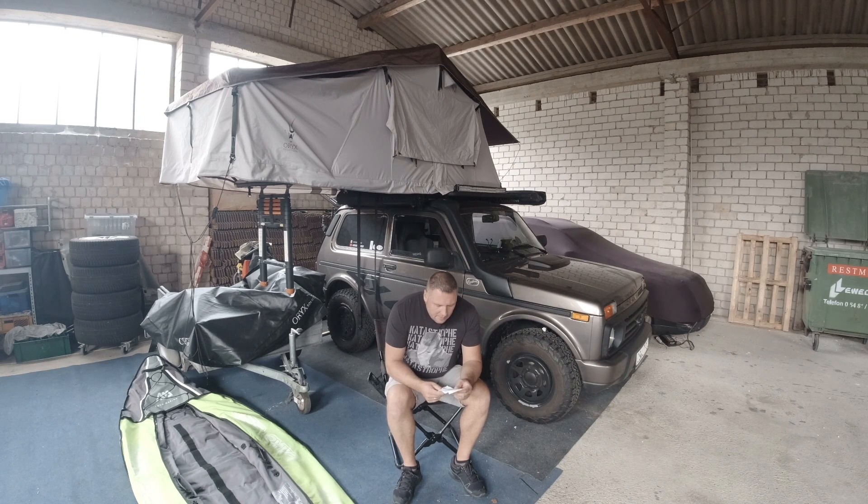Wie ihr seht, bin ich hier schon fleißig am Blättern. Es geht um die Kosten dieser Reise – es ist weniger als gedacht, muss ich echt sagen. Ich habe alle Tankbelege aufgehoben, um zu schauen, wie viel Liter ich insgesamt in den 2600 und ein paar Kilometern gefahren bin.